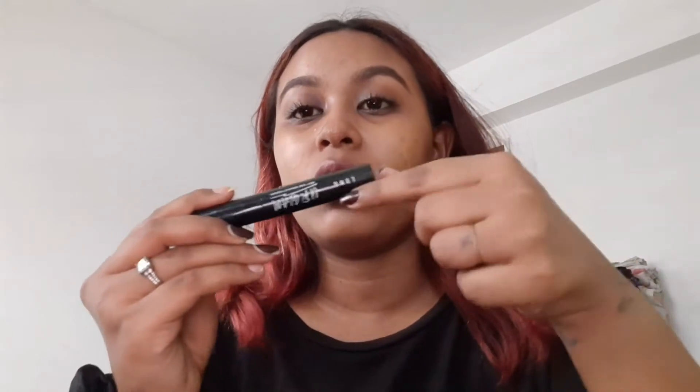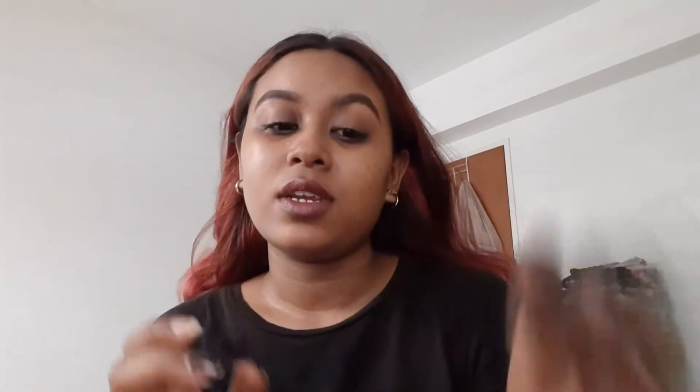Next is mascara — this is the Your Glam long mascara from Daiso. So far this is the best product I've gotten from Daiso. I bought the lengthening and volumizing version. It doesn't smell very chemical, and it's only two dollars — I really give that a big thumbs up.